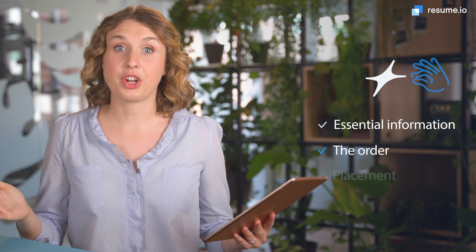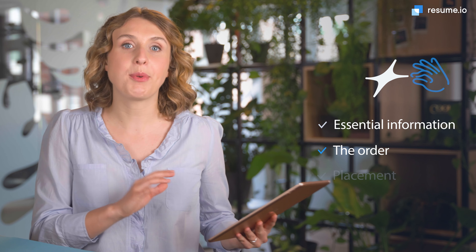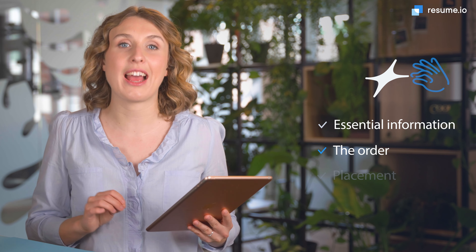Number two: the order. Make sure to keep your degrees in reverse chronological order, meaning the most recent degree should come first. If you've completed any sort of higher education, you can drop your high school diploma and use that extra space to mention relevant coursework, for example.